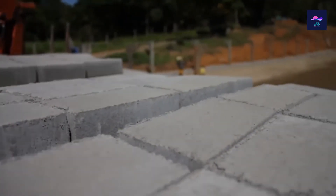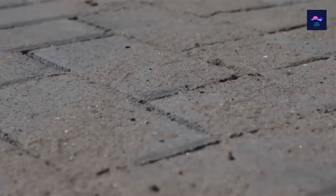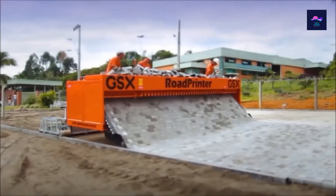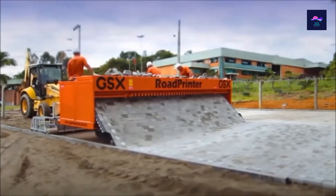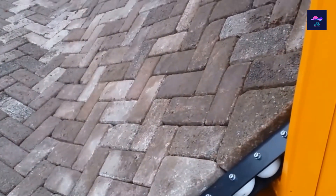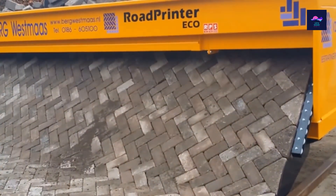It gets even more impressive with bigger roads, as the road printer can create them up to 20 feet wide. It does all this while steering itself, ensuring the road stays straight the entire time. Enjoy the road printer bricklaying process, but try not to get too hypnotized while doing so. Trust us — it's extremely possible.